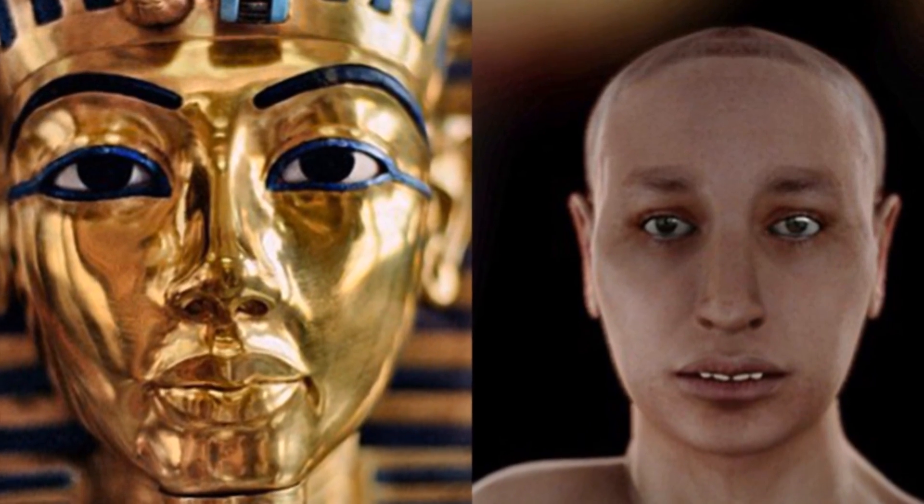Scientists have finally found out what Tutankhamun actually looks like. I'm talking about King Tut, the guy that commonly toots.